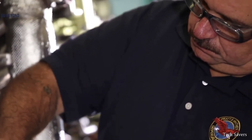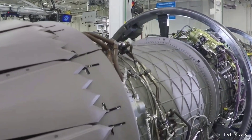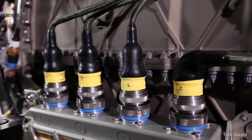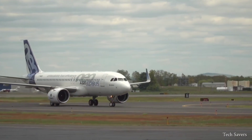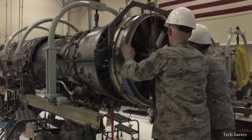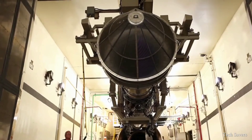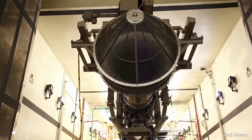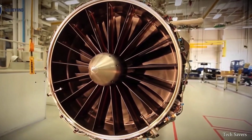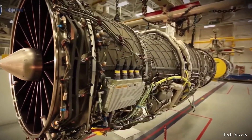Headquartered in East Hartford, Connecticut, Pratt & Whitney has been a leading manufacturer and service provider of aircraft engines since 1925, specializing in engines for both commercial and military aircraft. The company manufactures reciprocating engines, turbojet engines, and even rocket propulsion systems, with their engines used on some of the most popular and valuable aircraft in the United States.